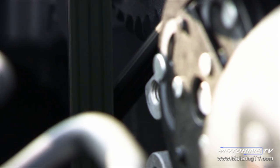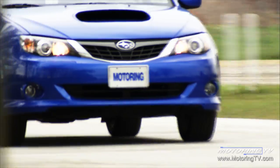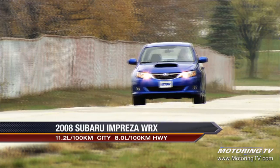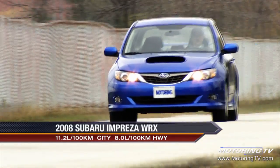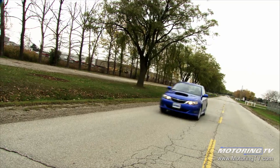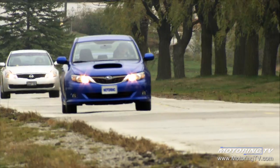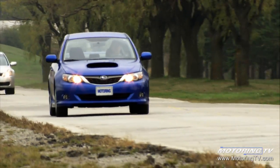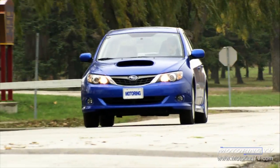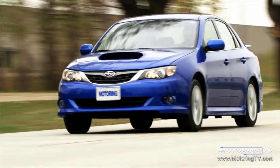As in past years, the WRX enjoys a spiced version of the base engine. Bolting on the turbo ups the stallion count to 224 and torque production to 226 pound-feet. The beauty is that peak torque shows up for work at just 2,800 RPM. This simple fact transforms the ride from so-so to blazing. It will run to 100k in 6.1 seconds and turns the 80-to-120 trick in just 5 seconds. Both are very good and underscore the WRX's rally-bred heritage. If there is a drawback, it is that the engine always sounds gruff and angry whenever it's forced to work.